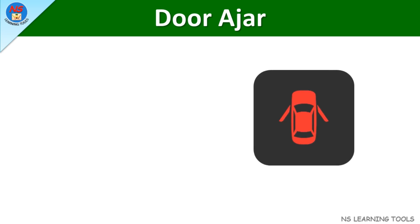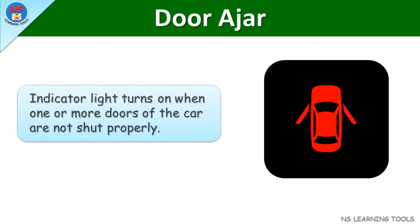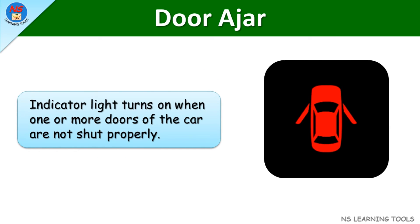Door ajar. This indicator light turns on when one or more doors of the car are not shut properly.